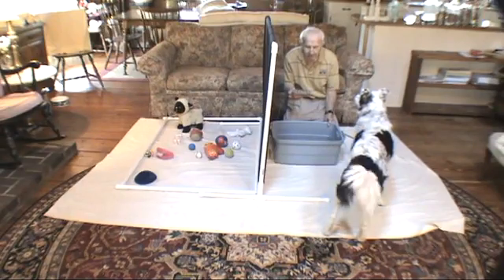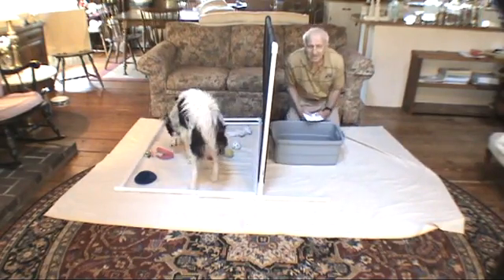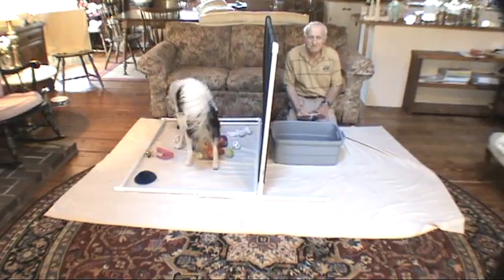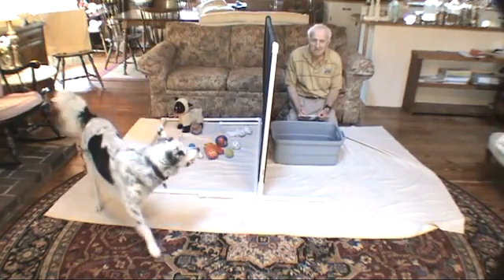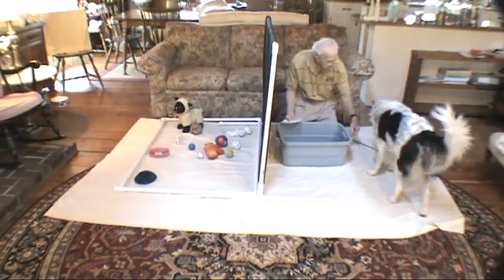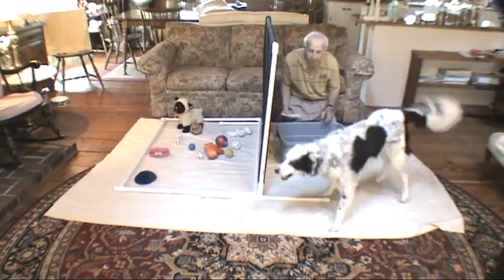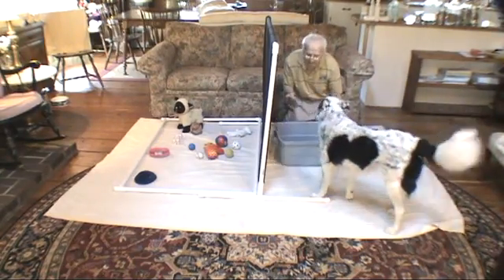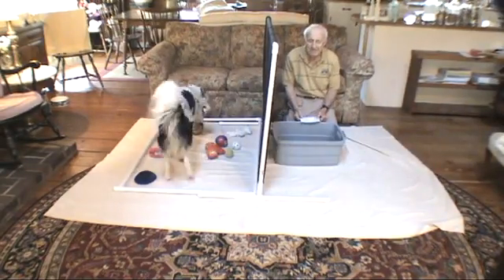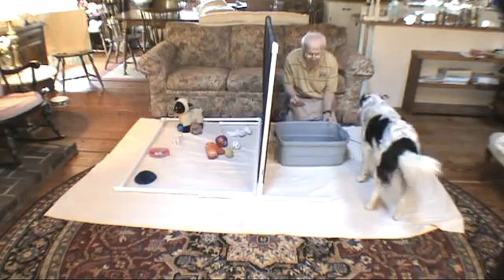Chase, find bouncy. Find bouncy. There's bouncy — put bouncy in tub. Good girl, put bouncy in tub. Chase, find weenie. Find weenie. Good girl, there's weenie — put weenie in tub.